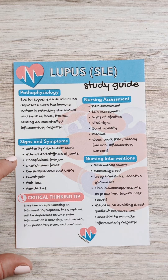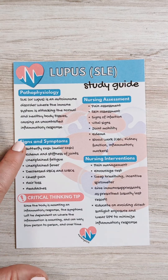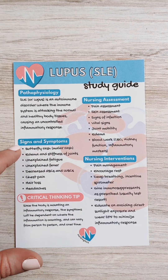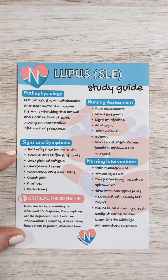It's systemic, meaning it's all through the body. The signs and symptoms will really vary depending on where specifically in the body the immune system is targeting. But you might see a butterfly rash — that's a very common, hallmark sign of lupus, also called a malar rash, and the NCLEX loves to test on that.